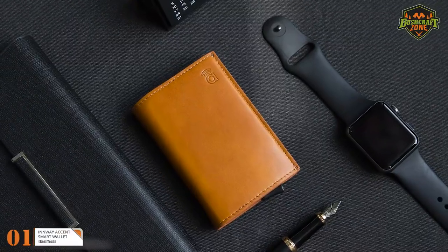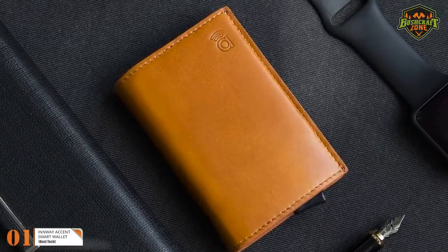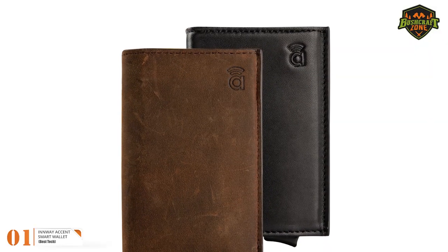To power the location system, there's a battery fitted in the wallet. The battery takes 2 hours to charge, and once charged, it will last up to 6 months.